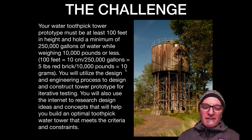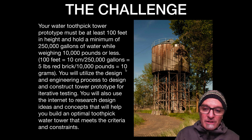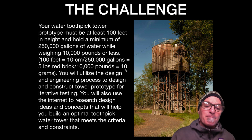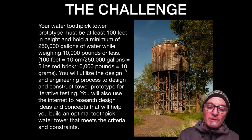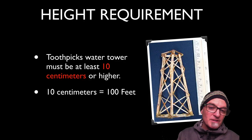You're going to be utilizing the design engineering process to design and construct a tower prototype for iterative testing. That means you're going to make at least two prototypes and then a final tower — you can make more, but each time it should be improving. You will also use the internet to research design ideas and concepts that will help you build an optimal toothpick water tower that meets the criteria and constraints of this project.